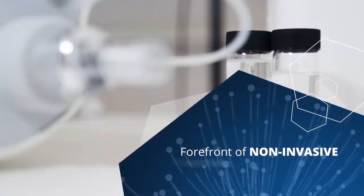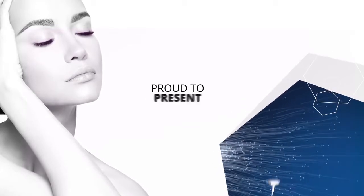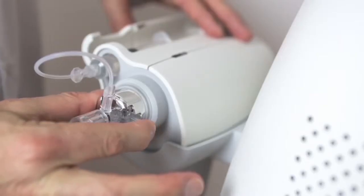We are at the forefront of non-invasive aesthetic medical technology and stay there by never resting on our laurels. That is why we are proud to present the next generation of EnerJet — EnerJet 2.0. Building on our first generation technology,